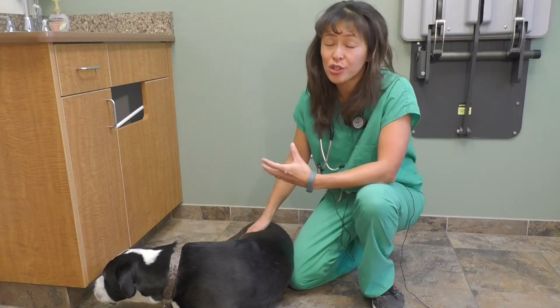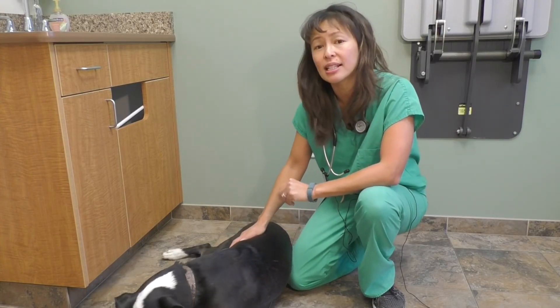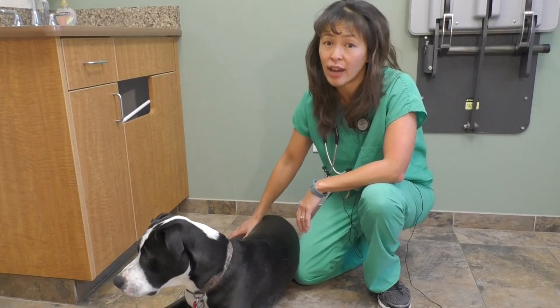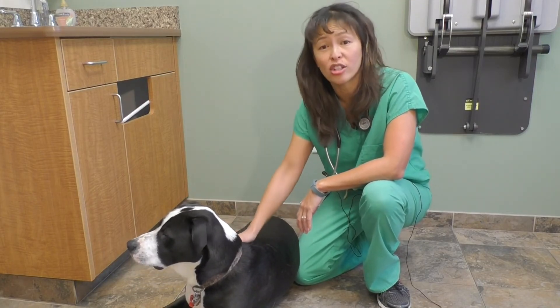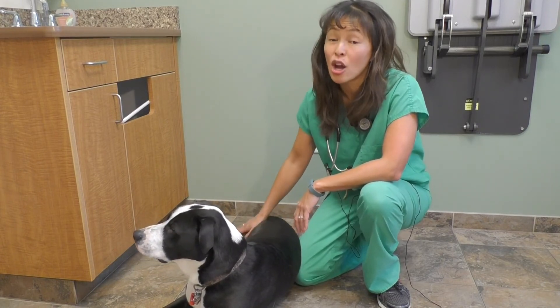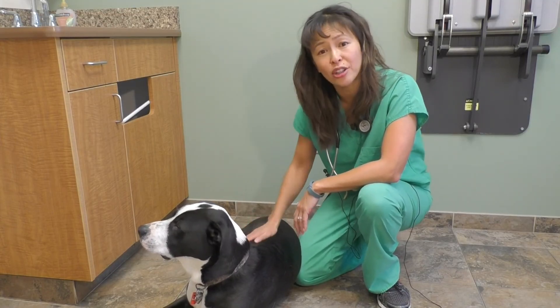If you have any of these breeds, talk to your veterinarian about what you can do to potentially minimize the risk of bloat. There's actually a surgery called a gastropexy where we basically staple the stomach to prevent it from twisting and becoming a life-threatening bloat. We usually do this when we're spaying a dog, so for Great Danes or other large breed dogs, we recommend a preventative gastropexy at six to nine months of age at the time of spay.